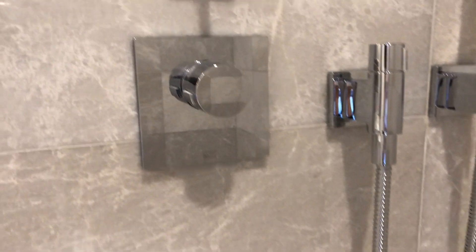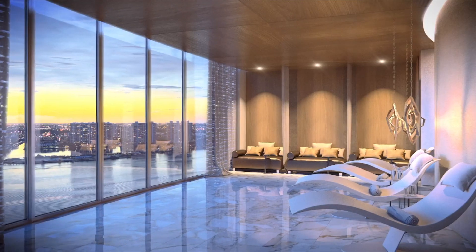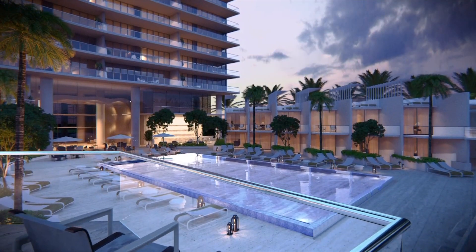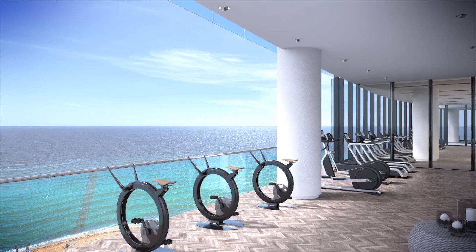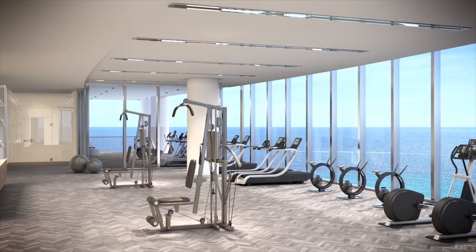Bathrooms feature bookmatched floor-to-ceiling walls and flooring, as well as Dornbracht fixtures in the showers and sinks. The amenities inside the building include spas, restaurants, pools, and coffee bars — everything you could ever imagine is in the building. You also have a gym on the mid-floor where you can overlook ocean or Intracoastal views, so it's really like living in a hotel but in a place that is truly your own.